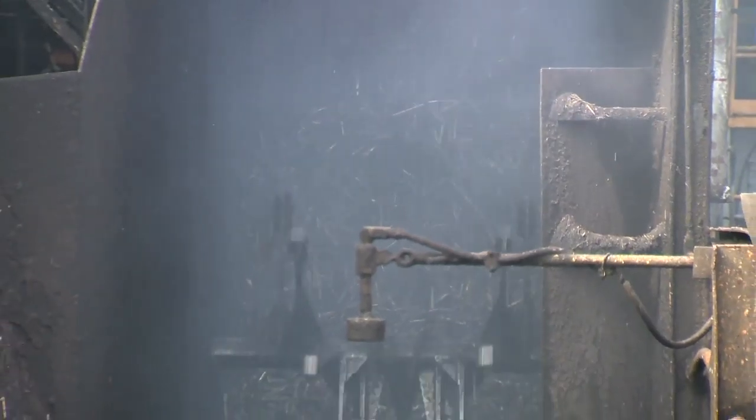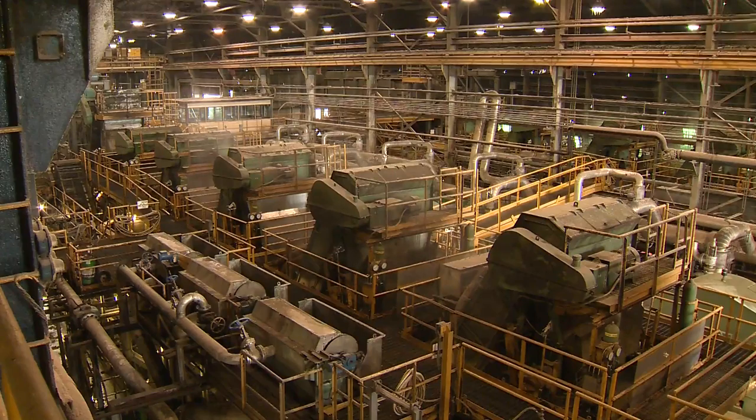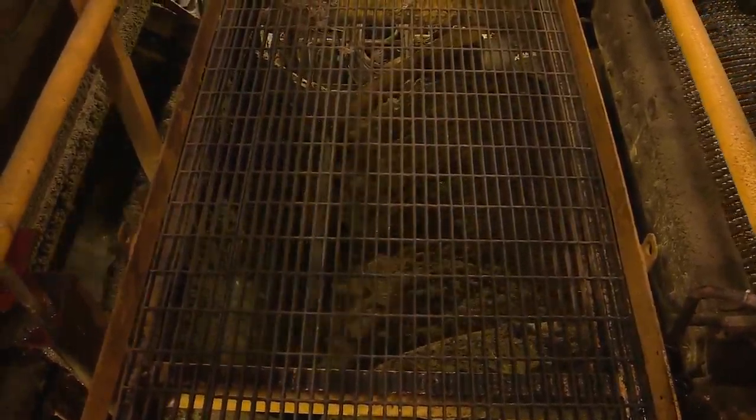From the field, the stalks are moved to the mill. The first process is shredding the cane, then milling it between heavy rollers to extract the maximum amount of juice. We add hot water in the last mill to recover the maximum amount of sucrose. The cane is 75 percent water, 13 percent sucrose, and 12 percent fiber. Our goal is to recover the sucrose and make sugar.